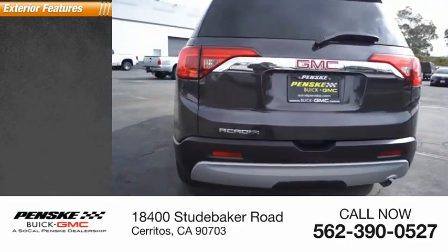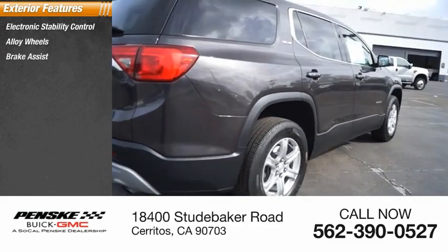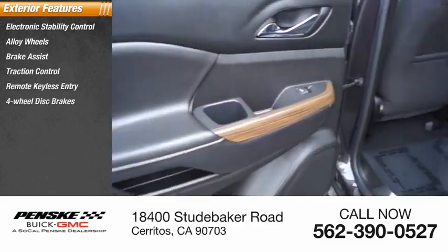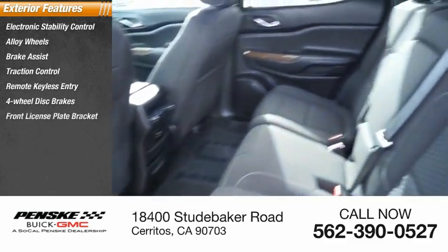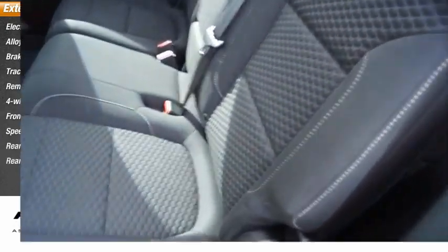Here are some of this vehicle's great options: electronic stability control, alloy wheels, brake assist, traction control, remote keyless entry, four-wheel disc brakes, front license plate bracket, speed control, rear window defroster, and rear window wiper.